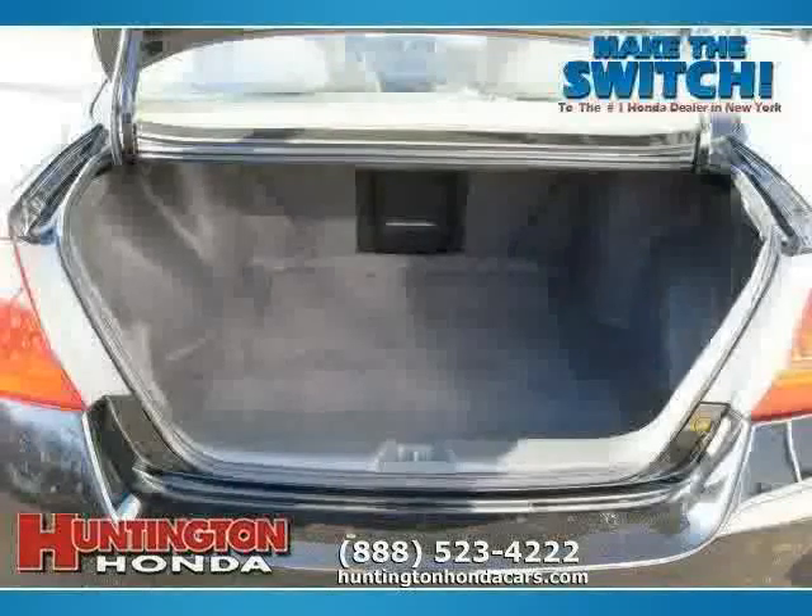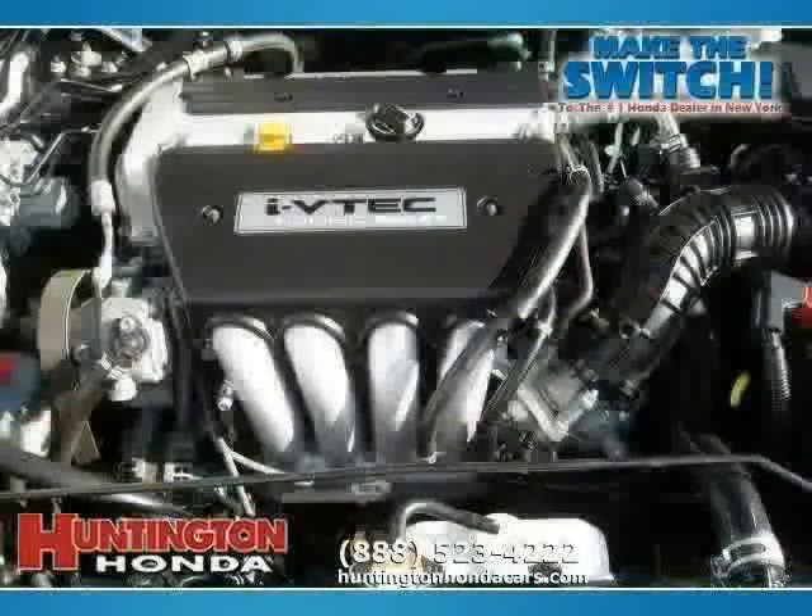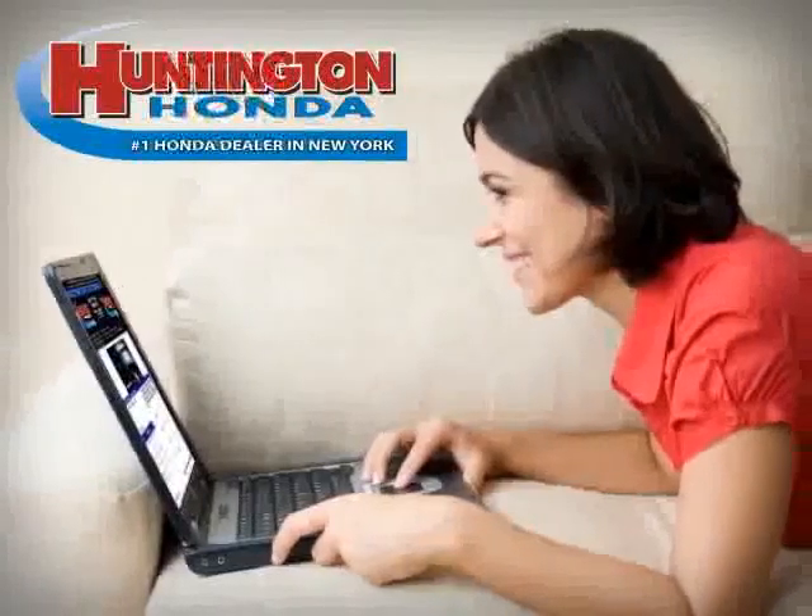With a rear head airbag, vehicle anti-theft system, and cruise control, and driven with care for 51,570 miles, this Accord sedan is an easy choice for you.